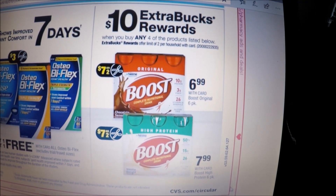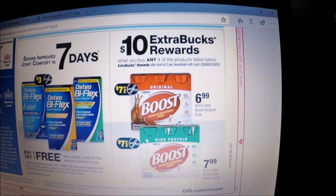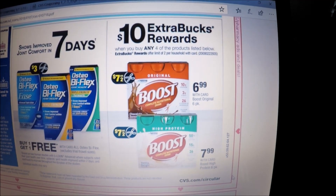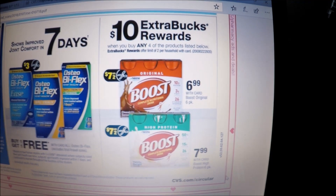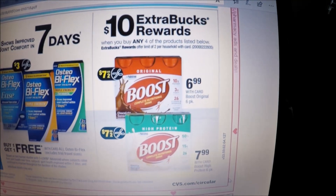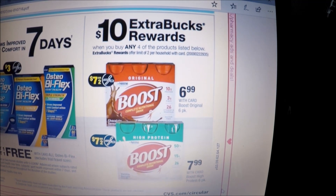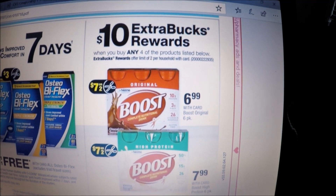A lot of you messaged me about Boost since last week had a great deal, and we've got another hot deal on Boost this week too. When you buy any four, you get a $10 Extra Care Buck reward, limit two — which is amazing. We're getting $7-off-two coupons from tomorrow's Red Plum. Pick up four Boost and use two of those $7 coupons. Pay $13.96 out of pocket, receive the $10 Extra Care Buck, making each pack of the $6.99 Boost just 99 cents. Great donation item as well.